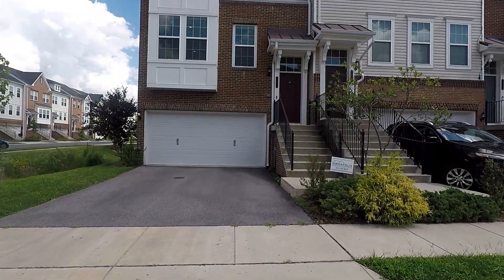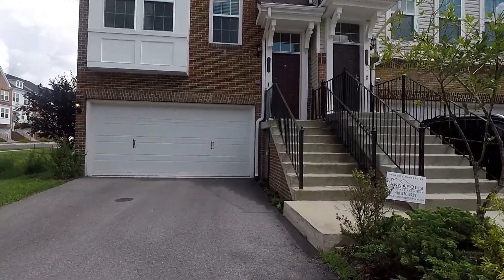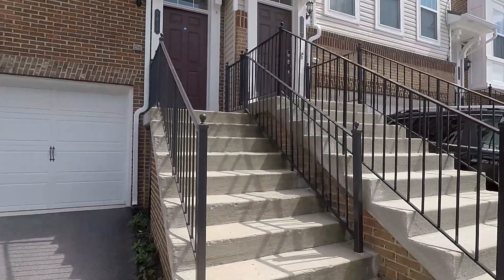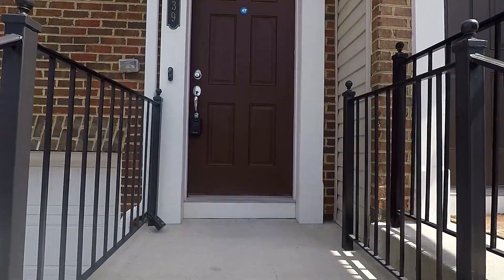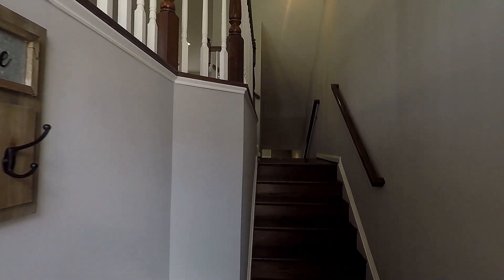Welcome, we're here at 7839 Baker's Creek Lane — a fantastic four-level townhouse with three bedrooms, two full and two half baths in the Shipley's Homestead development of Hanover. It also has an attached two-car garage. Coming through the front door, you have a split-level foyer.